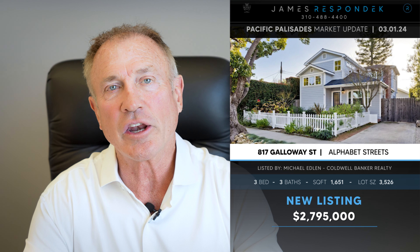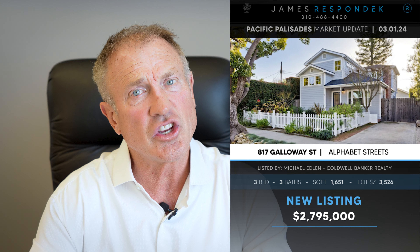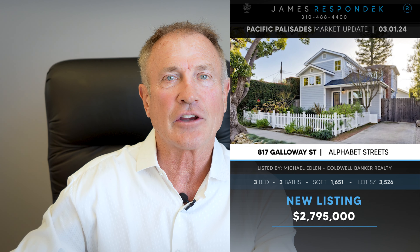Just listed in the Alphabet Streets — 817 Galloway Street. This is a little cottage whose latest iteration was done in 2014 when it was added on to, and it is now listed at $2.8 million. It is 1,650 square feet on a cozy 3,500-square-foot lot. It's got a really nice feel. I showed it today, and I hope my buyer makes a play for it because I think there are going to be lots of offers on that one.